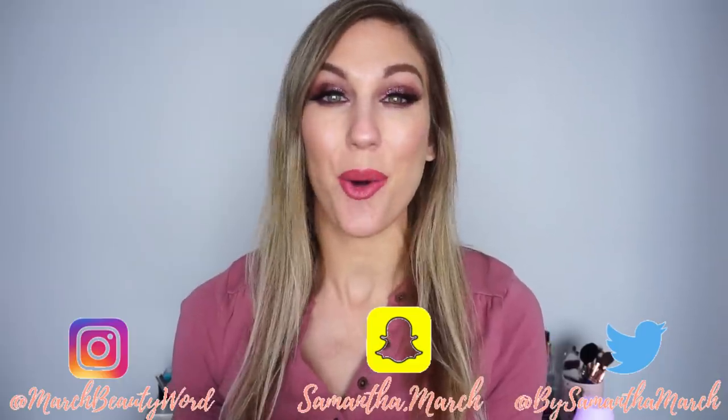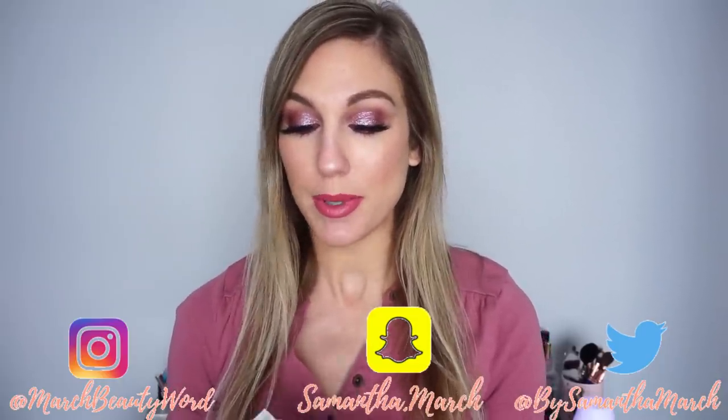Hey everyone, thank you for watching! Today's video is finally going to be an empties video because my trash can obviously can't take it anymore. I have not done an empties in quite some time, so today I'm going to be taking you through all the products that I used up or decided to get rid of from my collection.